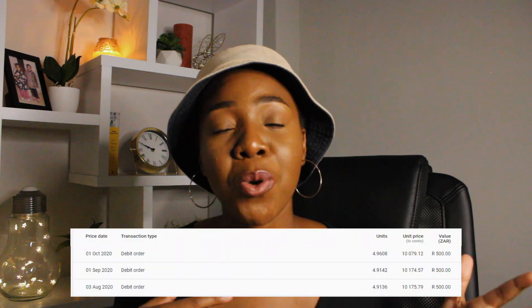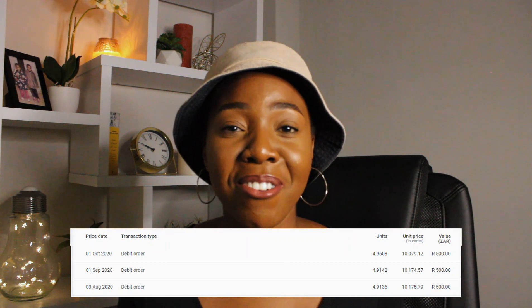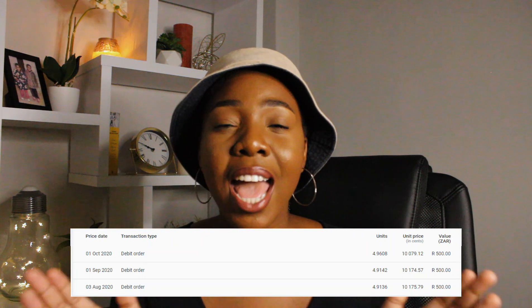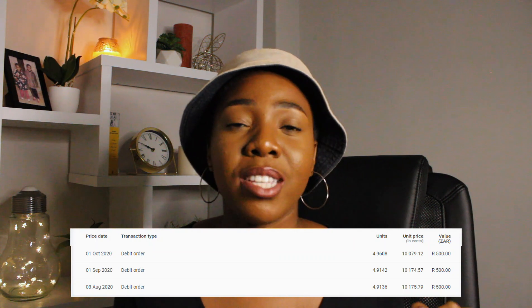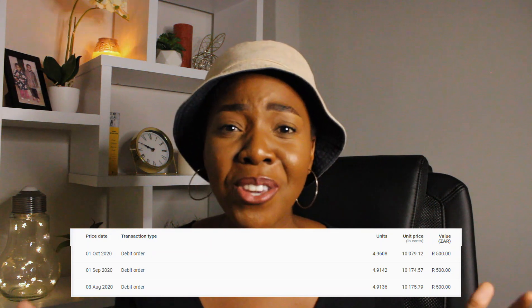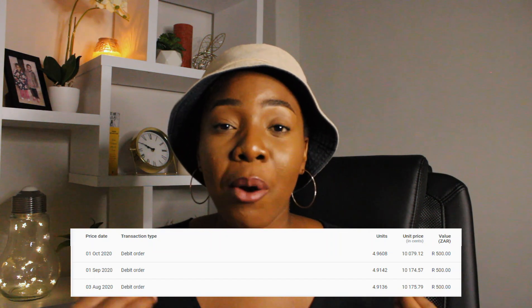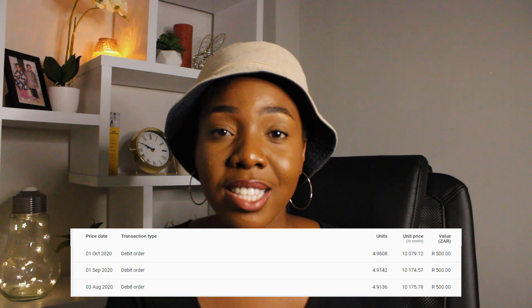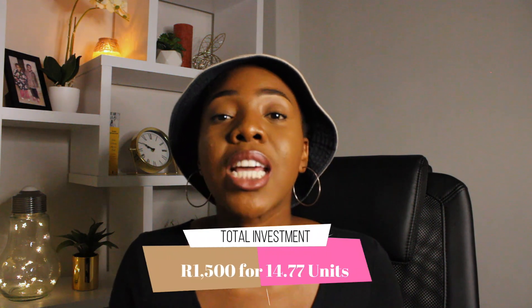There's low, moderate, and aggressive risk levels — the balanced fund is right in the middle. I invested for three months: August, September, and October. At the beginning of each month Allan Gray was taking 500 rands from my bank account and buying units for me. At around those times the unit price was around 100 rands, so I was able to accumulate around 14.8 units. Each month I would buy about 4.9 units, so in total I invested 1,500 rands in this balanced fund.